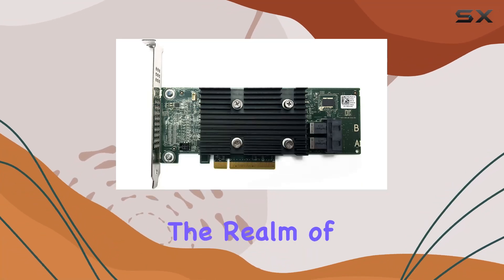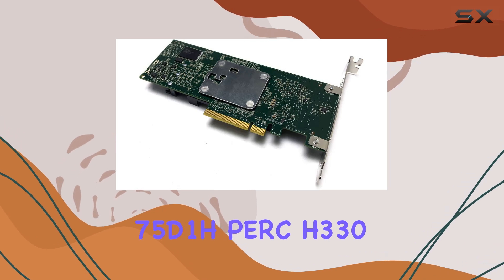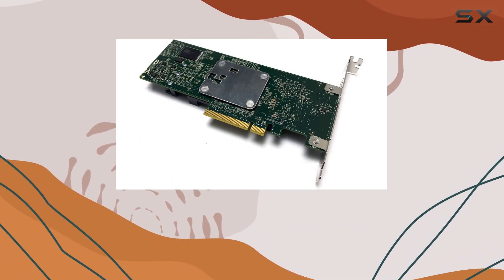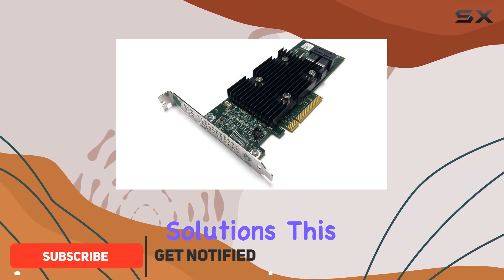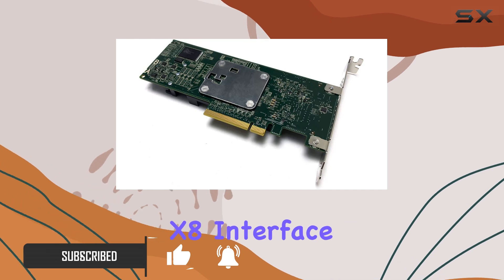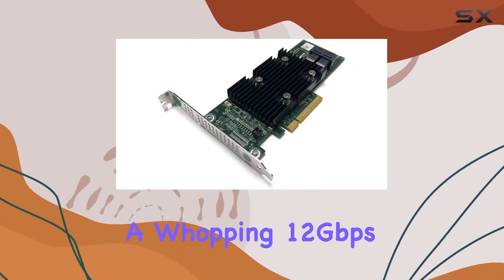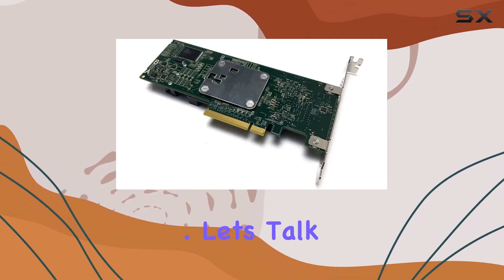Today, we're delving into the realm of data management with the Dell 75D1H PERC H330 RAID controller card. If you're seeking top-notch performance and reliability in managing your storage solutions, this could be your ultimate pick. Sporting a PCIe x8 interface and boasting a whopping 12 gigabits per second transfer rate, this RAID controller card means business. Let's talk compatibility.